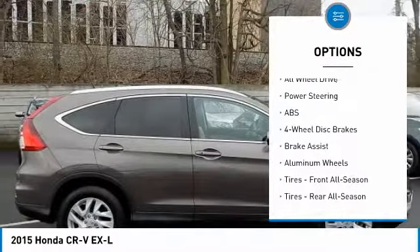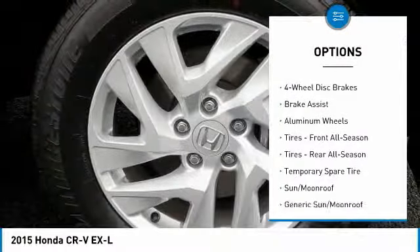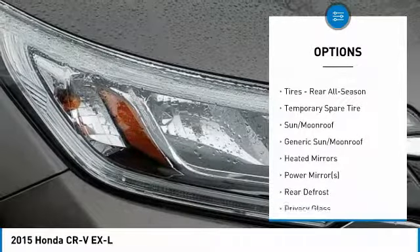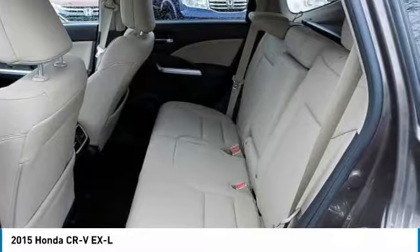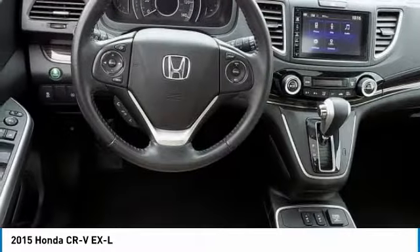Traction control, steering wheel audio controls, keyless entry, stability control, anti-lock braking system, all-wheel drive, backup camera, leather-wrapped steering wheel, Bluetooth, and power steering.